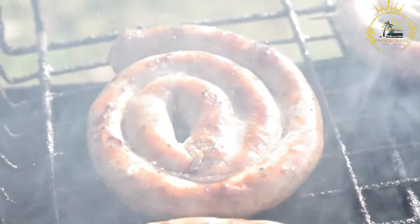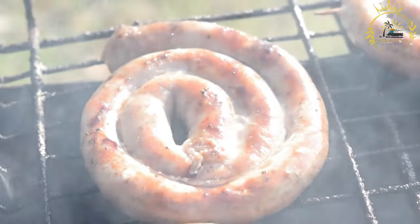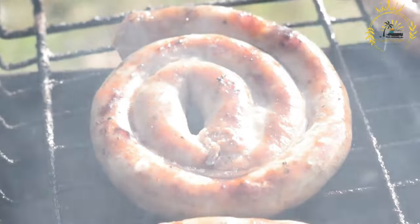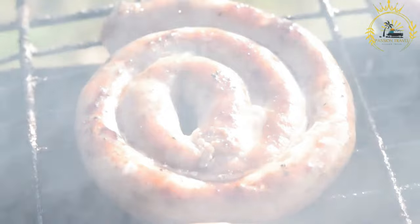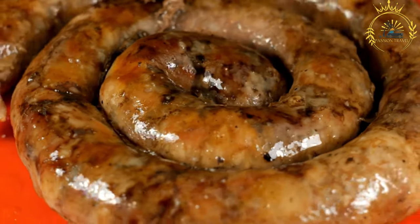Toppings: Boerewors Rolls can be customized with a variety of toppings and condiments. Some popular options include tomato and onion relish, chutney, mustard, mayonnaise, sliced onions, and grated cheese. These toppings add extra flavor and texture to the already delicious Boerewors.